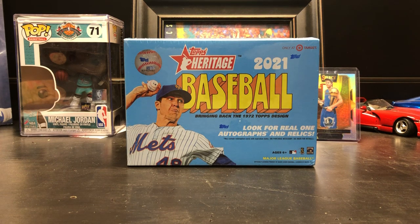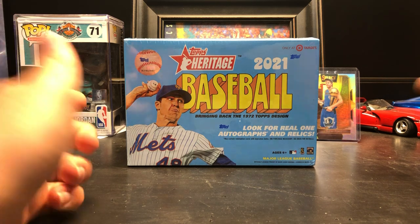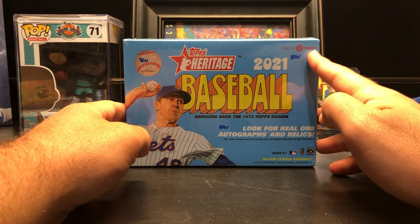Hey guys, Breaker Brothers here. Got lucky today, found a full shelf of retail — at least there's baseball. I did not catch any basketball unfortunately, but I was very grateful to find a Heritage mega box. It's only at Target.